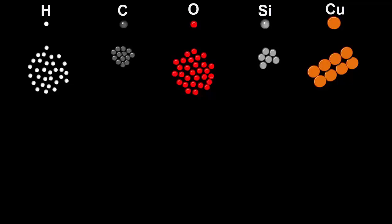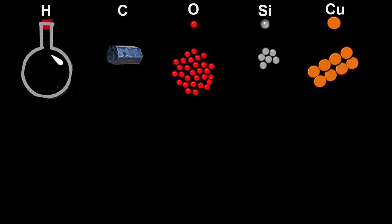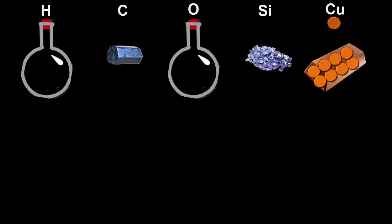These five piles of atoms make substances too, but they look and feel different when they're all on their own. A collection of hydrogen atoms will make a colourless gas, so we'll have to catch them in a jar and put a lid on it so it doesn't escape. We'll now shrink the atoms back to their real size and out of sight. A collection of carbon atoms will make a black solid. Oxygen atoms will also make a colourless gas. And silicon atoms make a shiny grey solid. Copper atoms make a shiny orange solid.